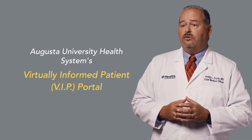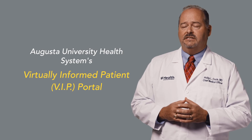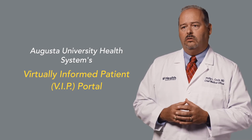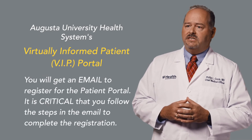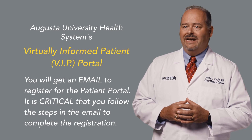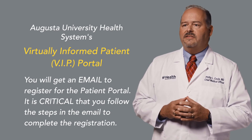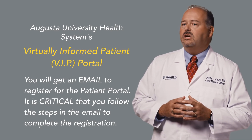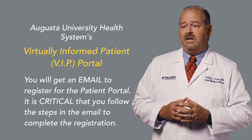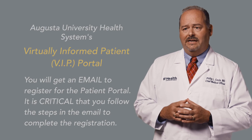Your results will be sent to you through the Augusta University Health Systems Virtually Informed Patient or VIP portal. Upon registration for the test, you will get an email to register for the patient portal. It is critical that you follow the steps in the email to complete registration for the patient portal, otherwise you will not be able to obtain the results for your antibody test.